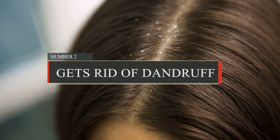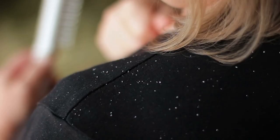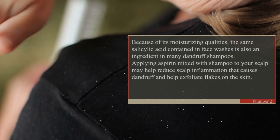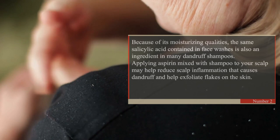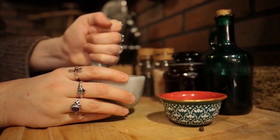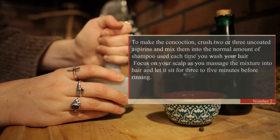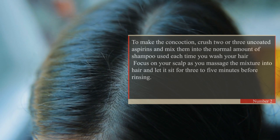2. Gets Rid of Dandruff. Because of its moisturizing qualities, the same salicylic acid contained in face washes is also an ingredient in many dandruff shampoos. Applying aspirin mixed with shampoo to your scalp may help reduce scalp inflammation that causes dandruff and help exfoliate flakes on the skin. To make the concoction, crush two or three uncoated aspirins and mix them into the normal amount of shampoo used each time you wash your hair. Focus on your scalp as you massage the mixture into hair and let it sit for 3–5 minutes before rinsing.